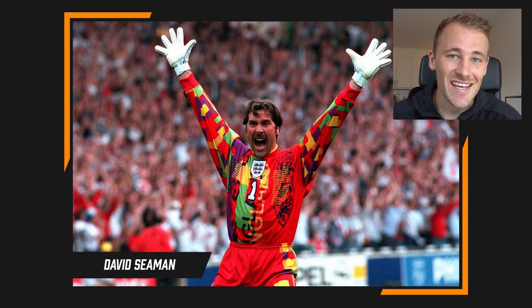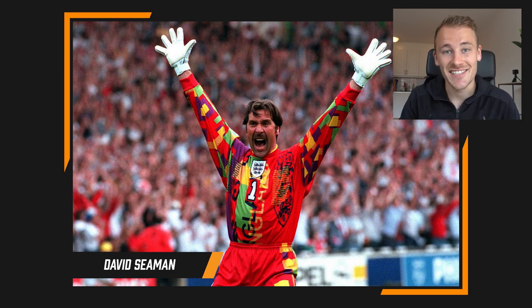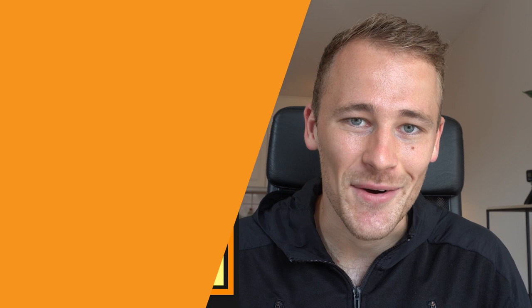Next up is David Seaman's England kit from Euro 96. The color alone makes it iconic, but the flannel material, the oversized England badge, and the number one that looks like it's been glued on epitomizes that era of goalkeeper tops. And it must have helped — he got that penalty save against Spain in the quarterfinals. Definitely could not leave this one out of the list.